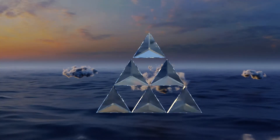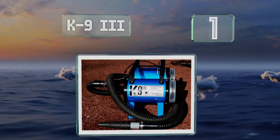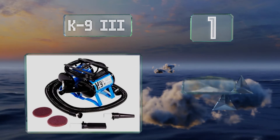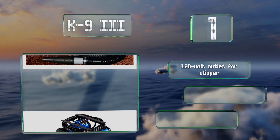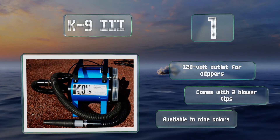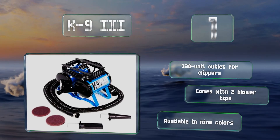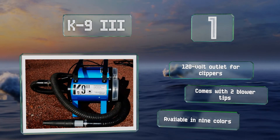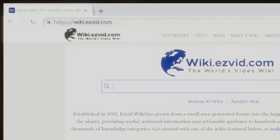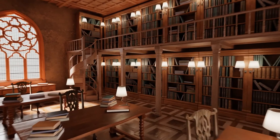Taking the top spot on our list, the professional-grade Canine 3 is constructed from heavy-duty 18-gauge steel and is extremely powerful, making it ideal for commercial settings where it will be subjected to a lot of use. It was specifically designed for easy maintenance. It features a 120-volt outlet for clippers, comes with two blower tips, and is available in nine colors. For our newest choices, visit wiki.easyvid.com and search for dog dryers.